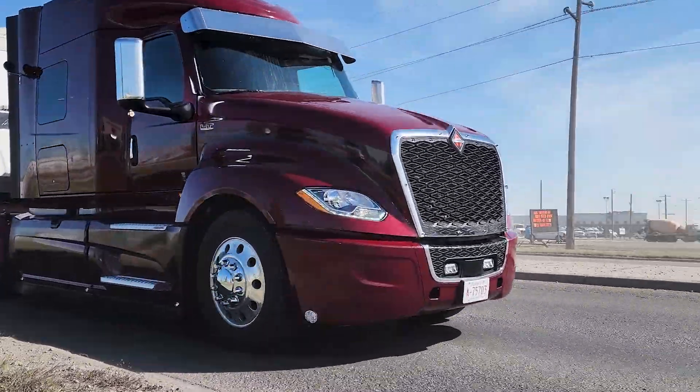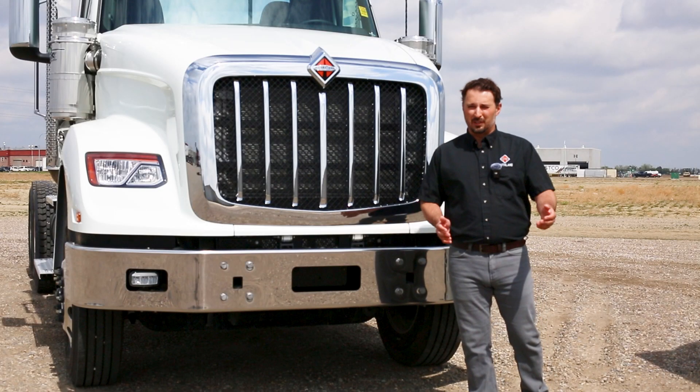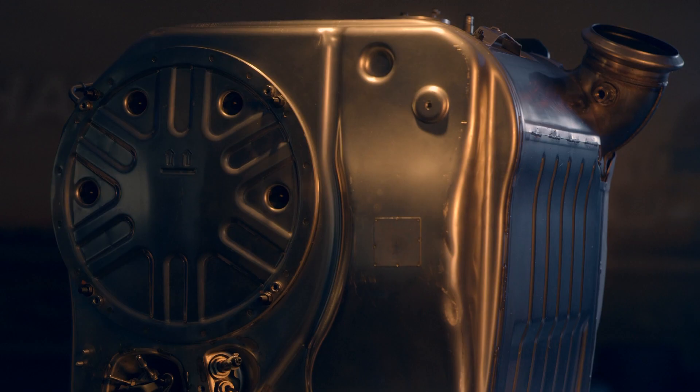We've had a lot of feedback from our customers that run the S13. They've been saying they've been getting over 15% better fuel economy than their previous trucks.